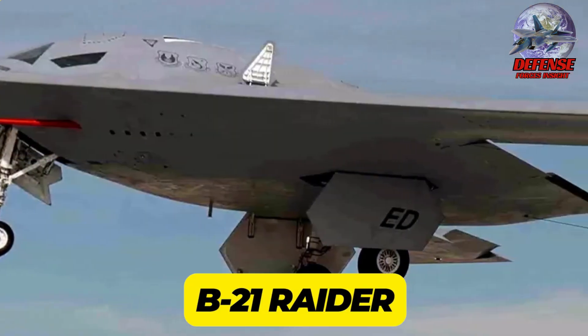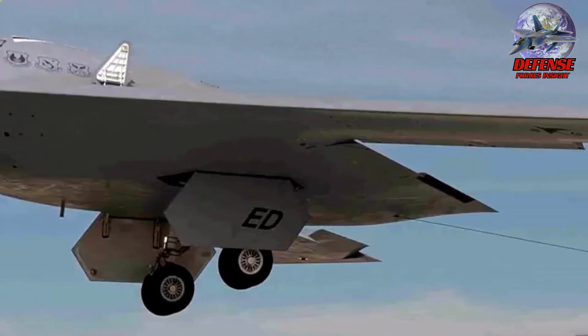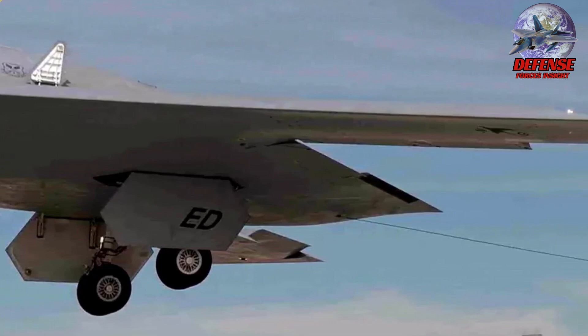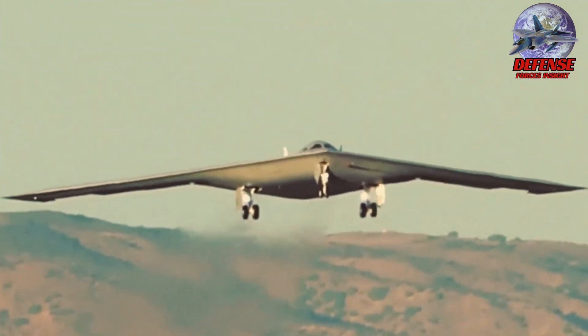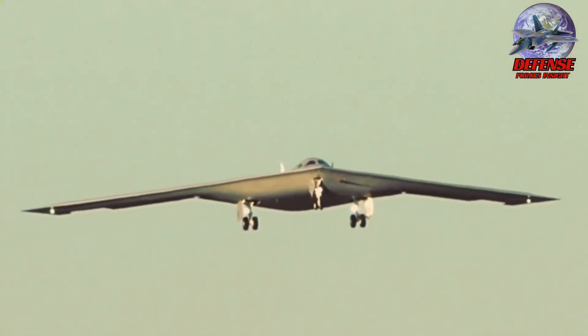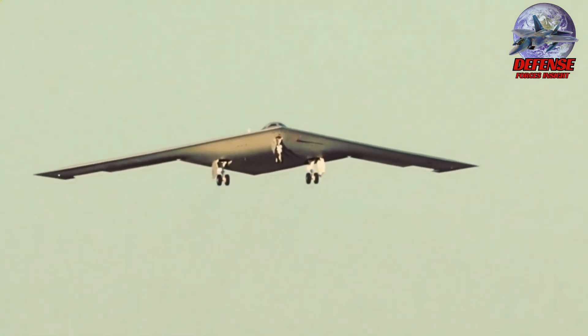4. B-21 Raider. The B-21 Raider is the U.S. Air Force's next-generation strategic bomber, currently under development by Northrop Grumman. The B-21 boasts a revolutionary, classified design that prioritizes low observability, making it difficult for radars to detect. This builds upon the legacy of the B-2 Spirit, but with even more advanced stealth technology.